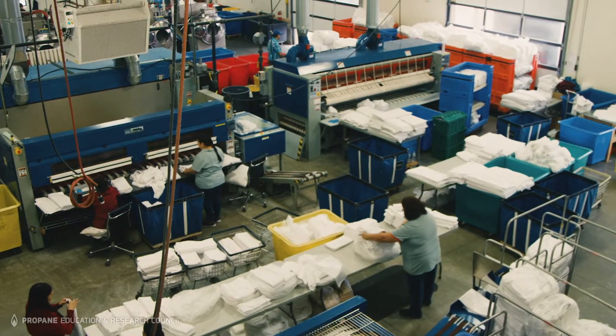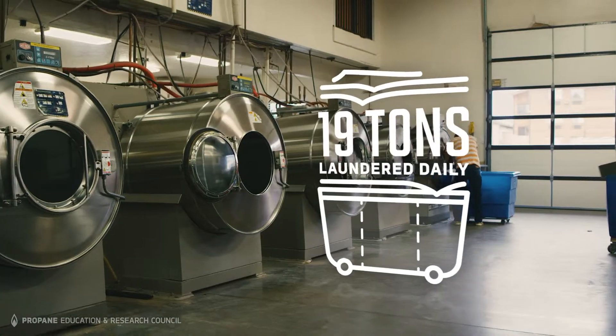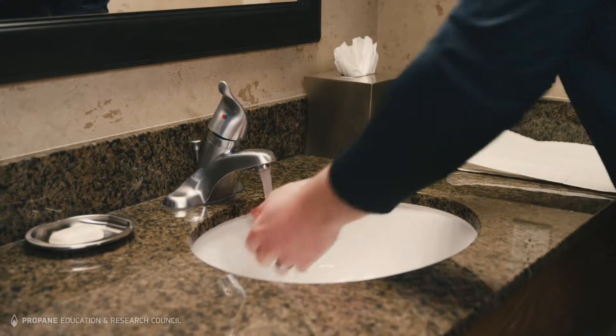We've got about 700 rooms here and three restaurants. We run a large laundry facility that does about 19 tons of laundry a day — it's all run off propane. I believe this entire property exists because of the propane option. It's great to be working with propane along with our product to give them the most efficient hot water heating system on the market.